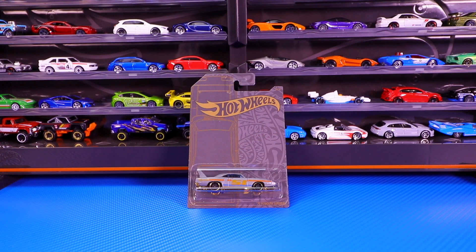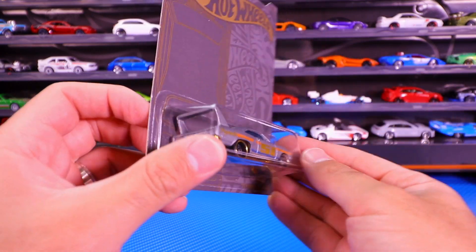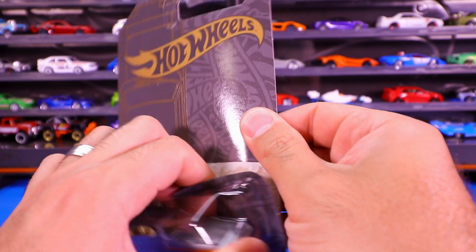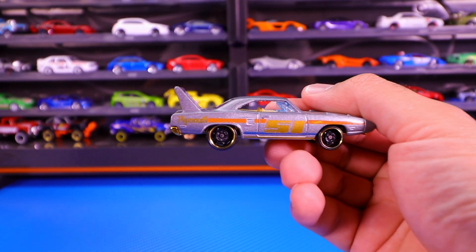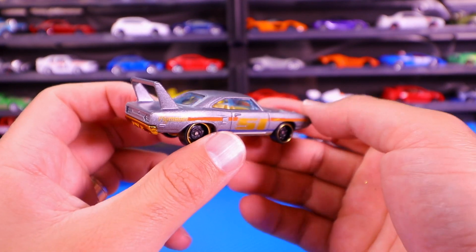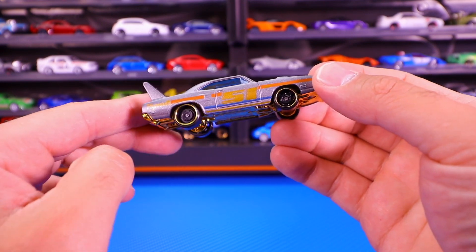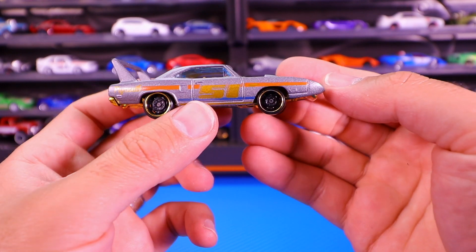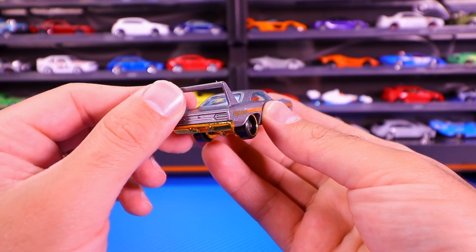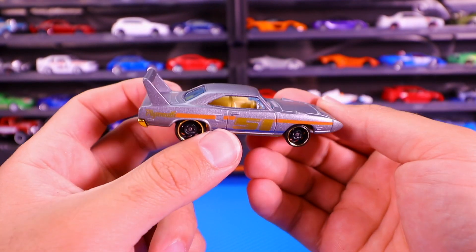Car number six of six is the 1970 Plymouth Superbird, and this one is my favorite casting of this set. I love the big wing on there — looks so cool. Let's go ahead and pop it open. That ginormous wing is just like a big handle for this car. As you guys know, it was popular back at Daytona in the early 70s. It has gold on the bottom as well, black wheels with a gold lip, and the big '51' on the side. This one definitely looks the best as far as detail goes, and is the best casting in this set in my opinion.